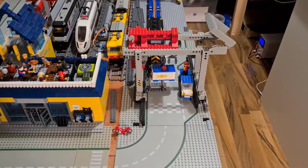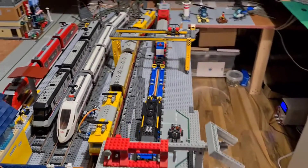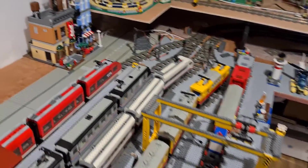The port area is not yet finished — a lot of work is still to be done on base plates etc. But the plan is to have two cranes working, loading and unloading the trains.